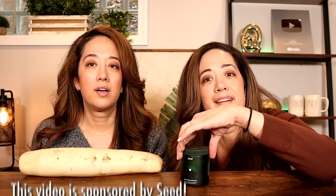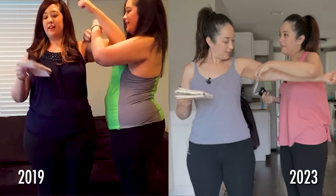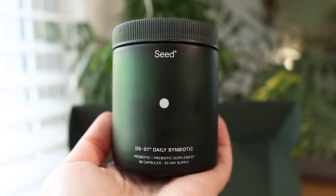Before we get into it we're going to talk about Seed, who is the sponsor of this video. Sarah and I have been keto since 2019, and that was the first time in our lives that we actually prioritized our health. Prioritizing our health means prioritizing our gut health, and that's where Seed comes in. Ever since we started taking Seed regularly we have definitely seen improvements in our digestion and bloating.